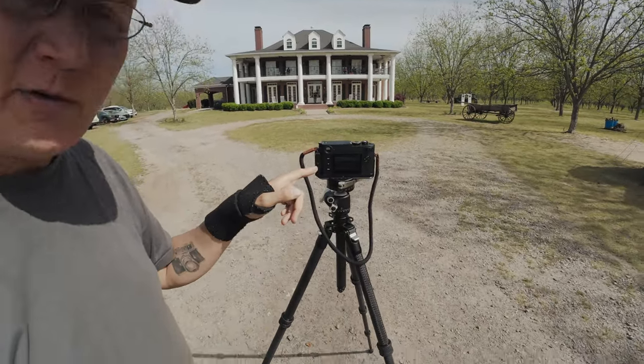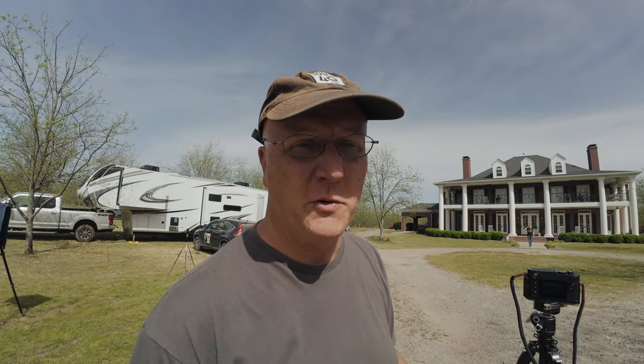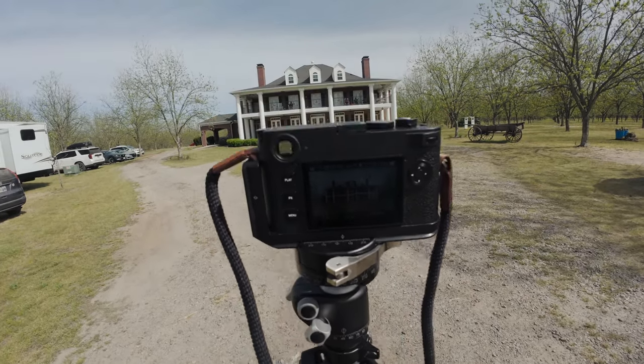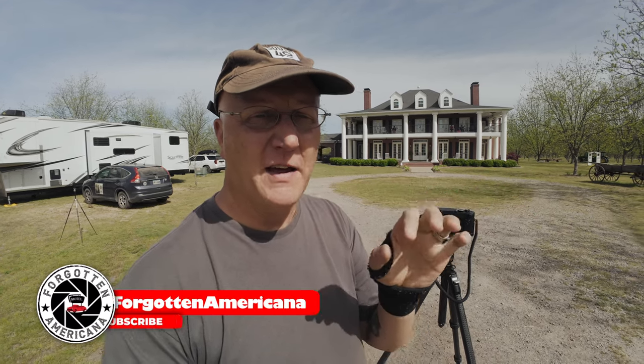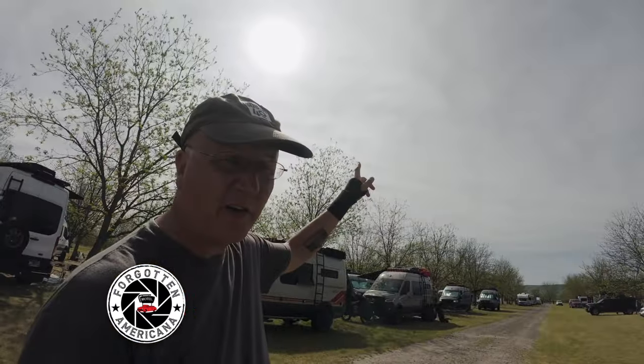For the mansion shot, I have the Leica M11 with the 35mm Summilux — the newest version, I believe the 2022-2023 close focus version. I have that positioned showing the house. Later we're going to take the eclipse sequence and Photoshop it into the sky. The sun and the moon aren't lining up with the mansion, so we're going to do a little Photoshop magic to bring the image together — a picture of the mansion with the eclipse above it — while still being able to shoot the most dramatic front view.